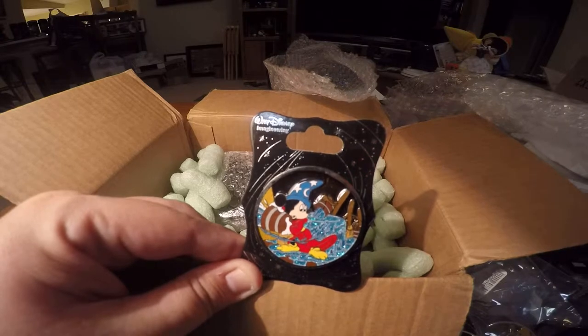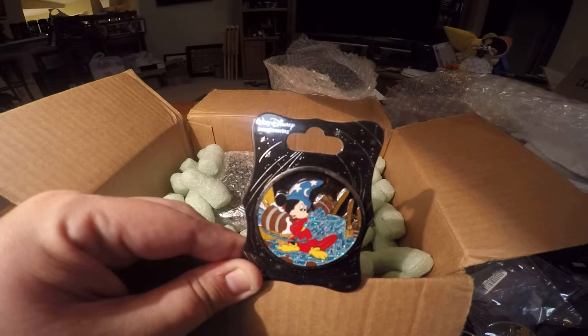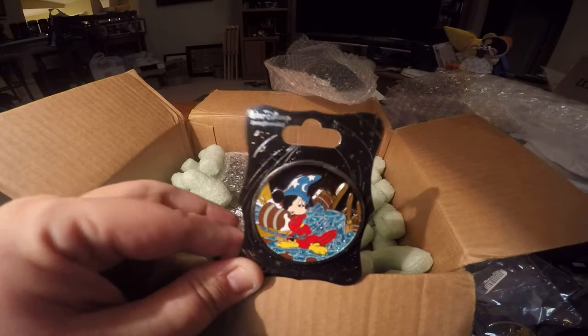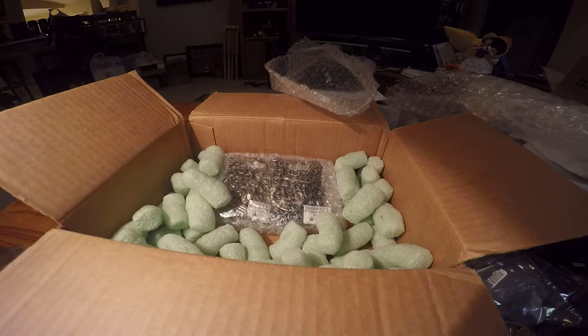It's a gorgeous pin. The hat's a little bent. Little buckets tossing some water — looks like he's trying to bail it out to no avail. As you know, he gets way overwhelmed.